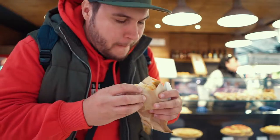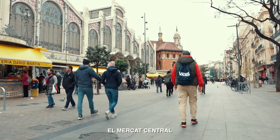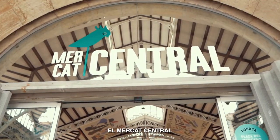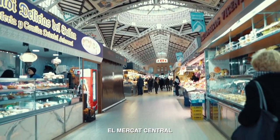Guys, this is one of the most famous places here in Valencia — El Mercat. Basically this is like a market right in the center of the old town. All the goods that you want: vegetables, meat, fish and stuff like that. Let's check it out, let's go inside.